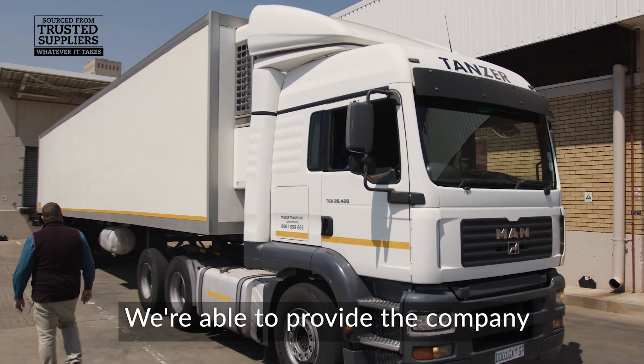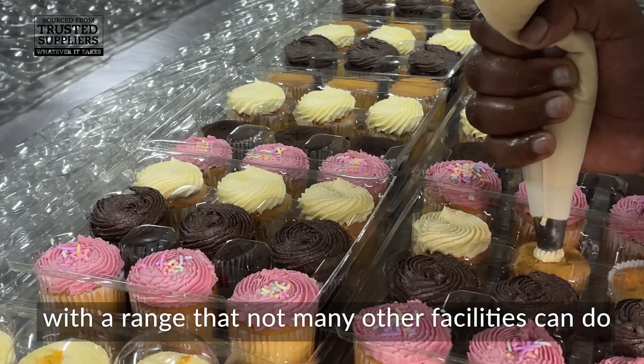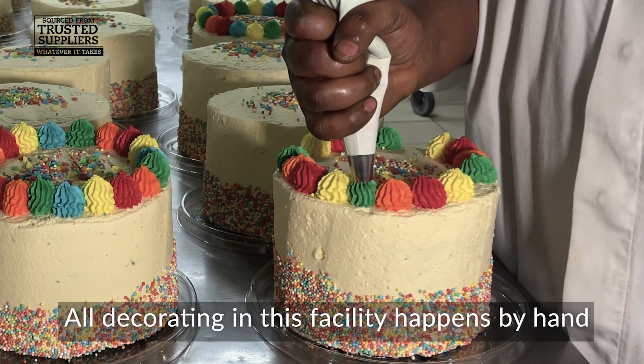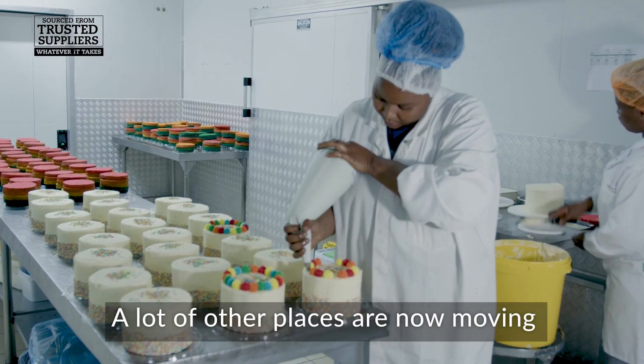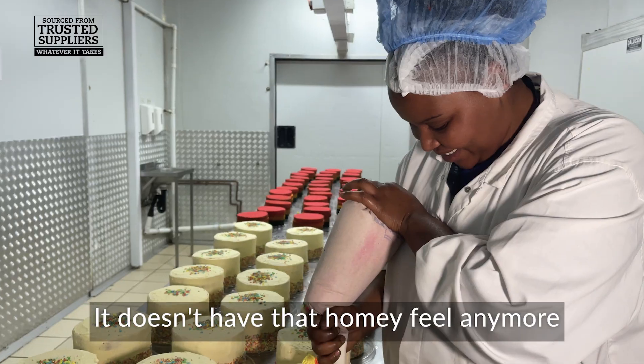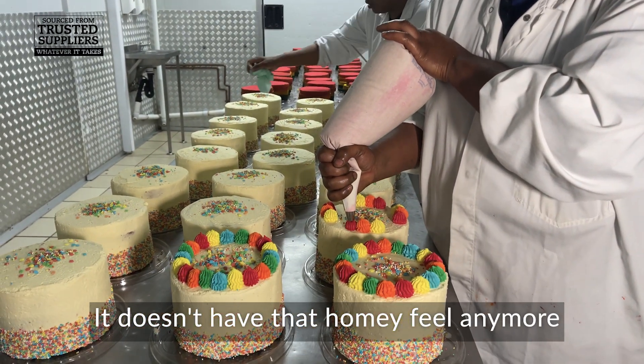We're able to provide the company as well as the customer with a range that not many other facilities can do. All decorating in this facility happens by hand. A lot of other places are now moving over to electronics, which does take away a bit from the feel — it doesn't have that homey feel anymore.